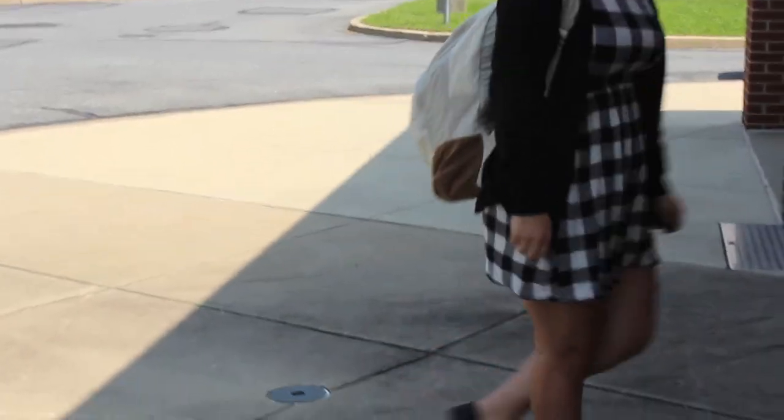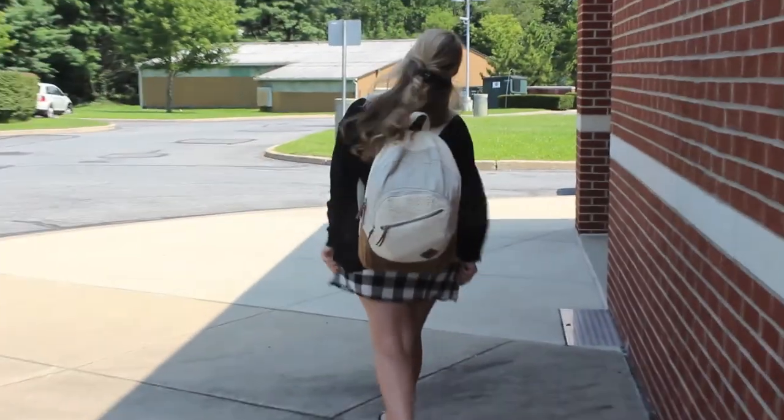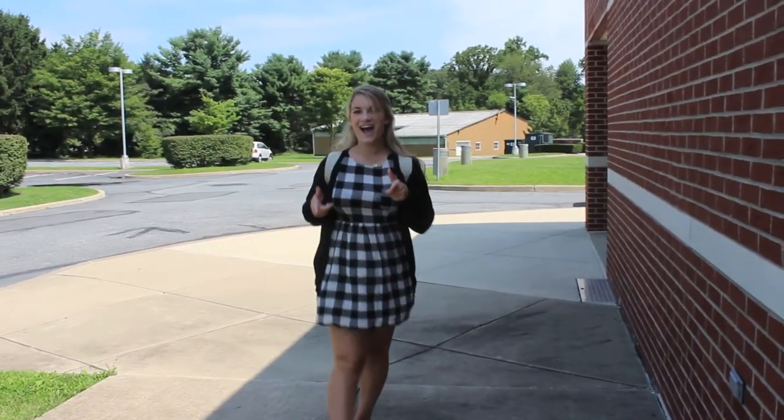I figured if you want something a little bit more comfy, a cardigan is the perfect thing to throw on. I got this one on sale at Zara for only $20.